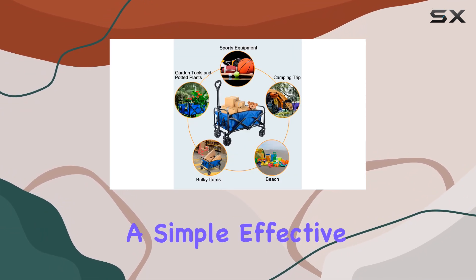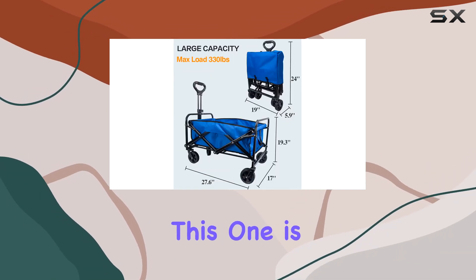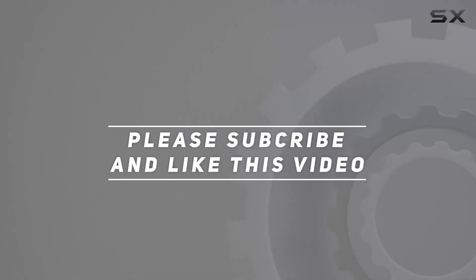If you're in the market for a simple, effective, and easy-to-use folding wagon, this one is definitely worth considering. Check out the video description for an updated price, and thank you for watching.